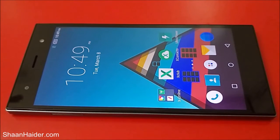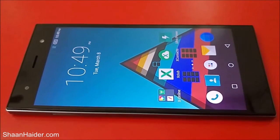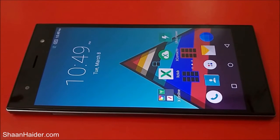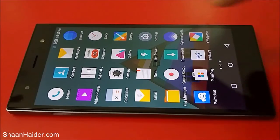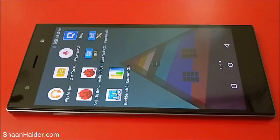Hey guys, this is Sean from seanadha.com and in this video we are going to perform a detailed benchmarking test on our Infinix Zero 3 smartphone, to see how much score it's going to achieve. The Infinix Zero 3 comes with a MediaTek Helio X10 2GHz octa-core processor, 3GB of RAM, PowerVR GPU, and a 5.5-inch Full HD screen. Let's see how these hardware specs help the device.